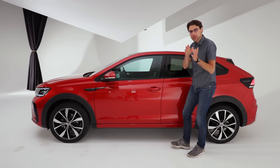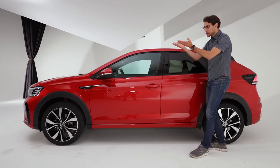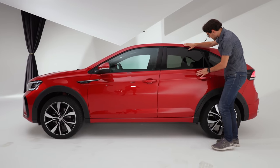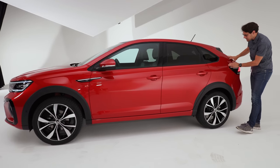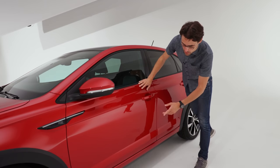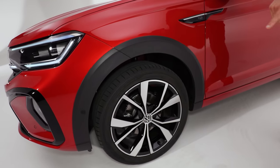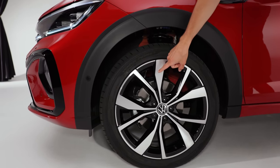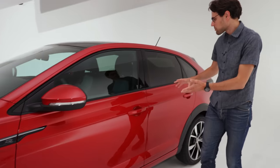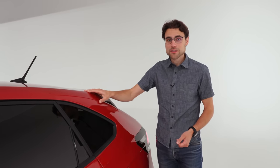In height, the Tygo sits between the Polo and the T-Cross — so the Polo is the lowest, then comes the Tygo, and the highest would be the T-Cross. It's somewhat of a crossover, and you can see this crossover coupe shape with a sportier line. In the R-Line, there's sportier styling at the sides as well. Wheels range from 16 to a maximum of 18 inches — these here are the 18-inch wheels. Indeed, quite sporty styling for such a small car.